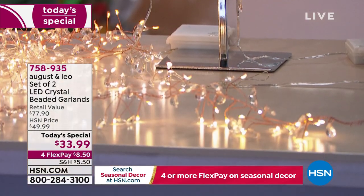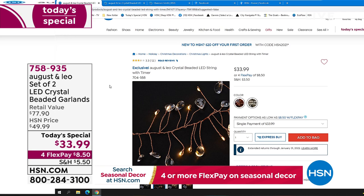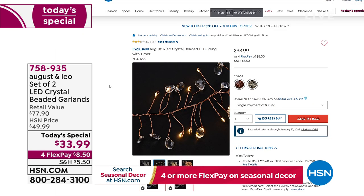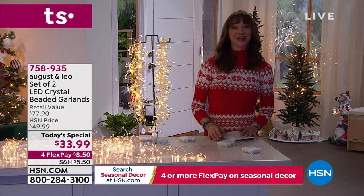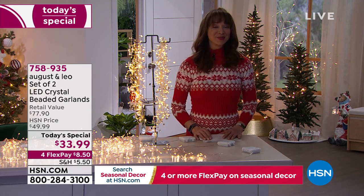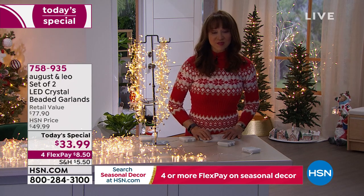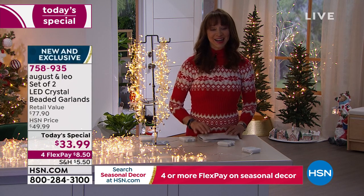Don't do it, don't you do it — because you're going to get two for $33.99, and then of course that four flex pay of $8.50. The dynamic duo has been on throughout the day and they are still filled with the Christmas spirit for sure.